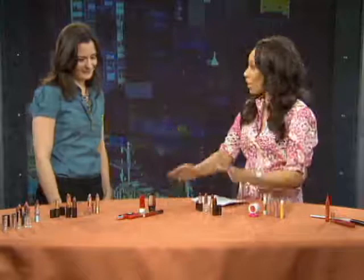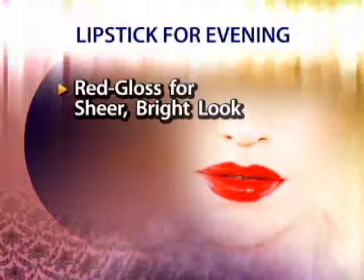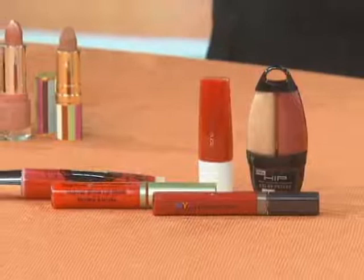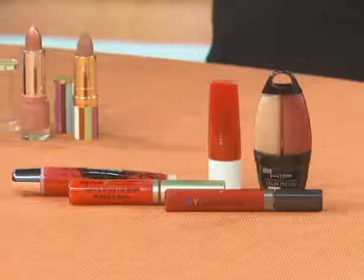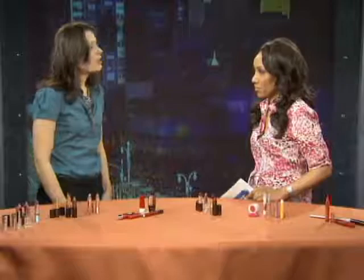Now for nights out — this is your chance to wear red! Red is so sexy and makes an instant statement. An easy way to wear red is to go with a gloss, because it makes the color a little more sheer but still bright and fun with a lot of shine. We have a really pretty one from L'Oreal and also Sally Hansen. The only thing to watch out for with gloss is that it wears off quickly, so start with a lip liner that matches the shade of your lips to give it more staying power.